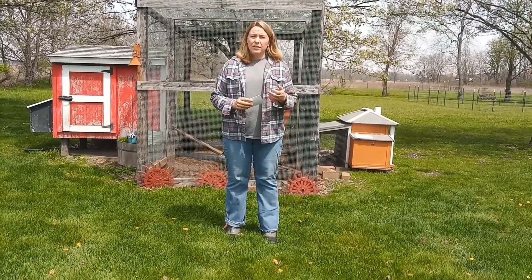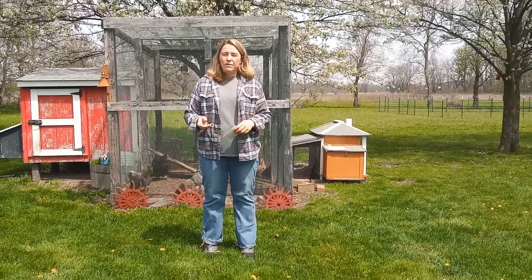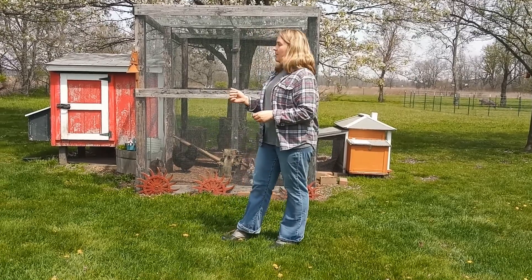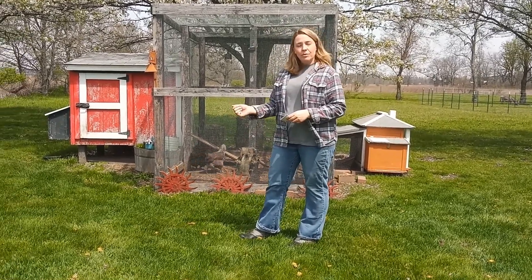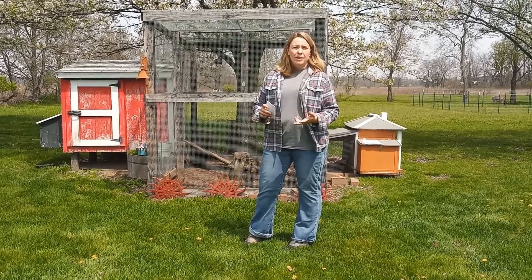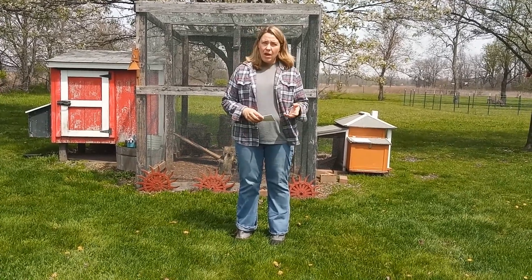Also, if you get chicks to start out with, you'll want to get baby chick feed. I usually purchase a 50-pound bag to start with, and when I get through that, it's about time for them to go into normal feed. If you have chickens and you like them as much as I do, you'll want to give them treats. Things to consider for chickens are yogurt, popcorn, watermelon, and grapes — there's lots of things that you can feed chickens that they'll love.